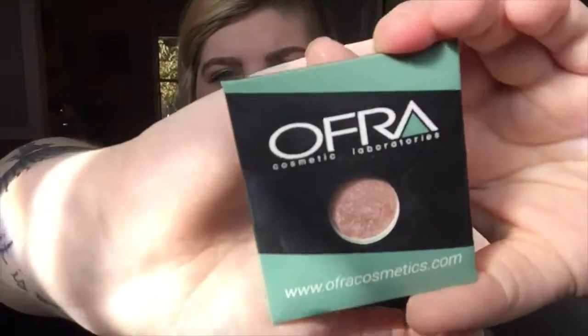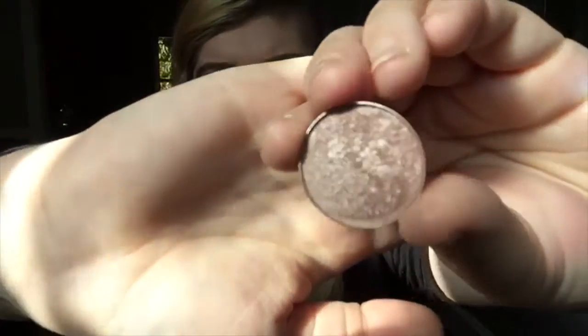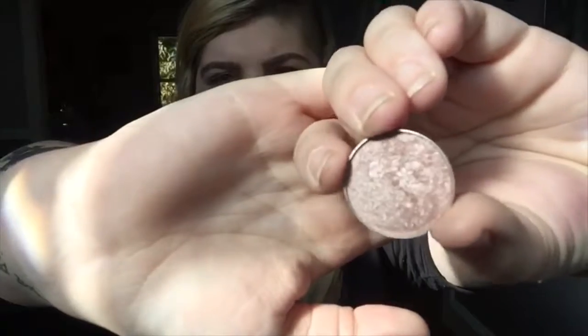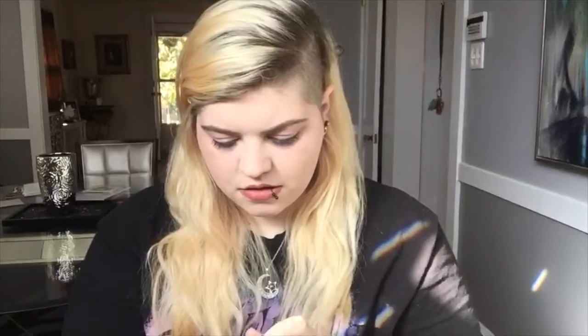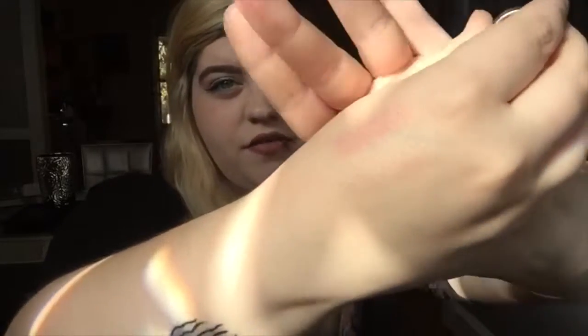The second one I would totally wear, which I actually do wear all the time — I'm wearing it now — is Ofra Cosmetic Laboratories. It's a highlighter called You Glow Girl. This is what the packaging looks like. It's very shiny, it's very glittery. I'll swatch that for you as well. I love it, love it, love it.